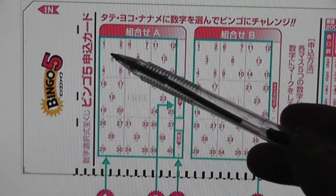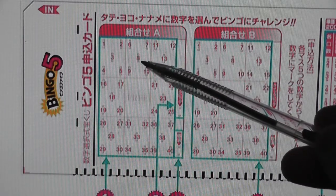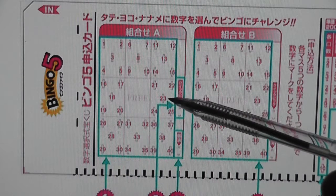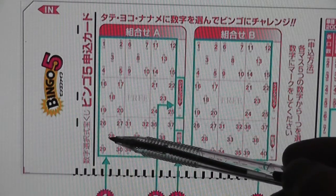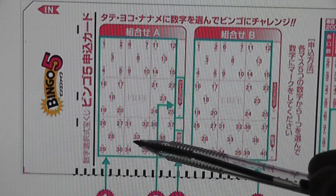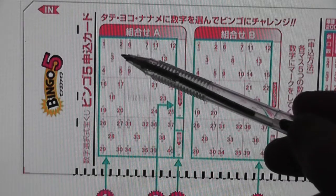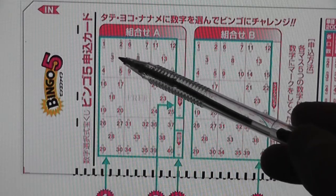The first square says 1 to 5, and the next one is 6 to 10, then 11 to 15, 16 to 20, 21 to 25, 26 to 30, 31 to 35, and 36 to 40. You would mark in the number that you want with a pencil or black pen.